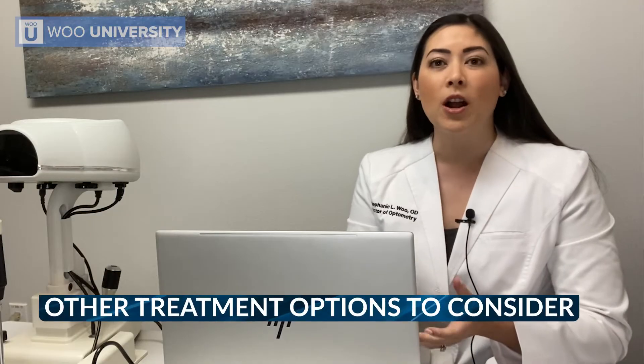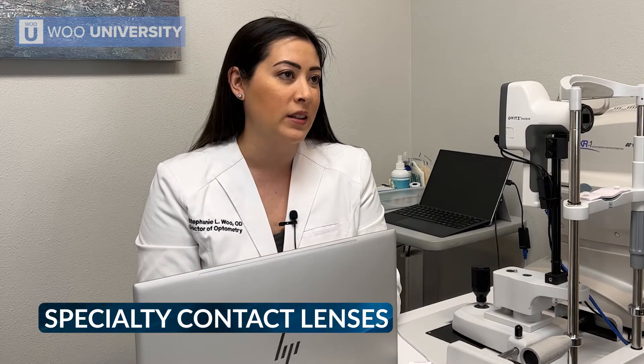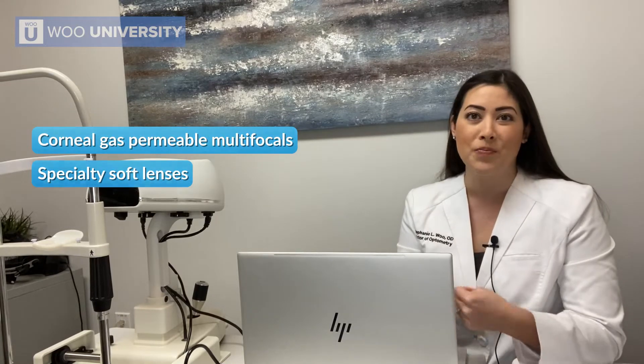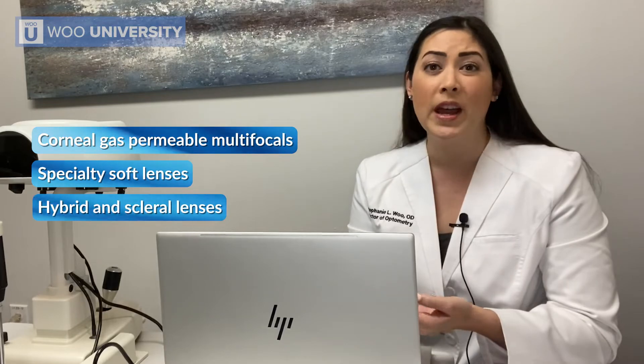Today I want to talk about a few other treatment options that we should maybe be considering. First, I want to talk about some other treatments for presbyopia involving specialty contact lenses. Specialty contact lenses can include things such as corneal gas permeable multifocals, specialty soft lenses such as custom soft lens multifocals, and even things such as hybrid and scleral lenses.